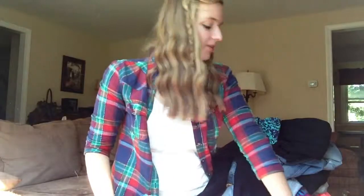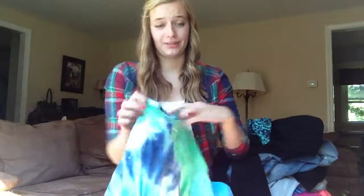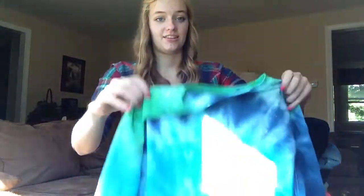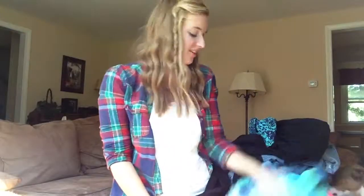The last thing I have to show you guys for this haul is a tie-dye shirt that I actually made this weekend. I thought I'd include it just because I'm really proud of it. I think it turned out really good. So that is everything that I got. I'll probably be doing another haul soon because I didn't get everything that I needed, but I got most of it. Thank you guys so much for watching, and I'll talk to you later. Bye!